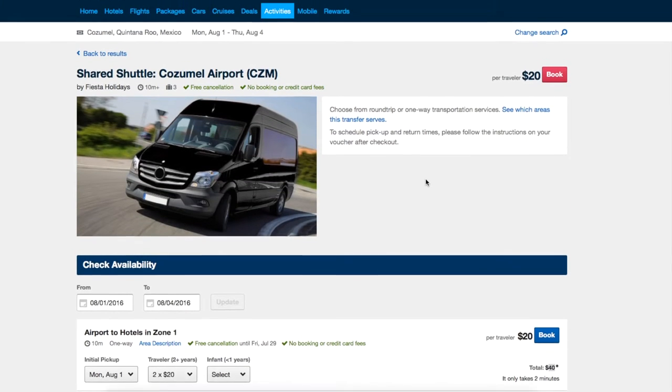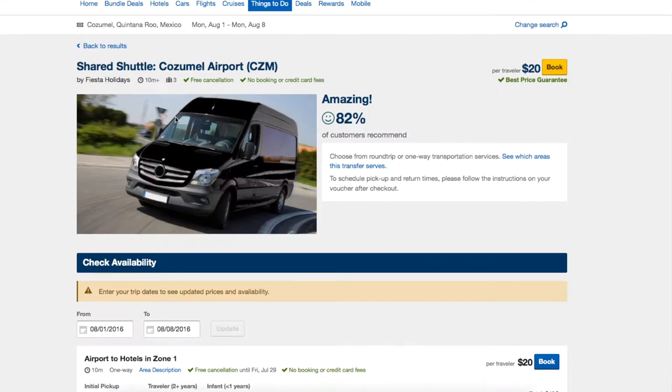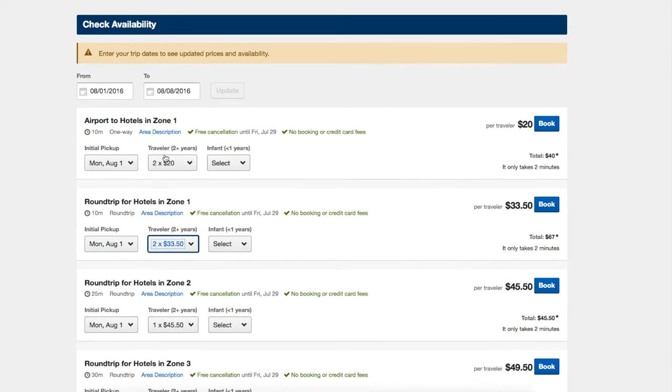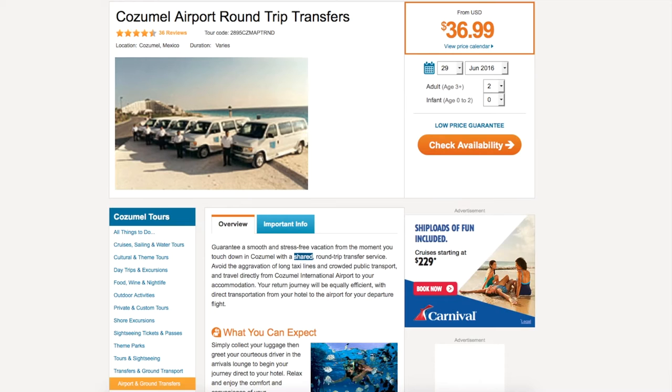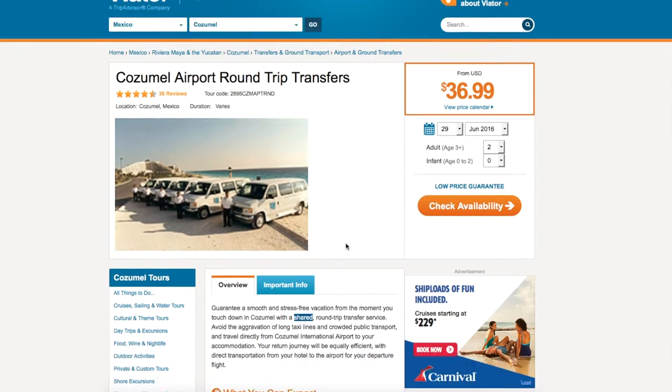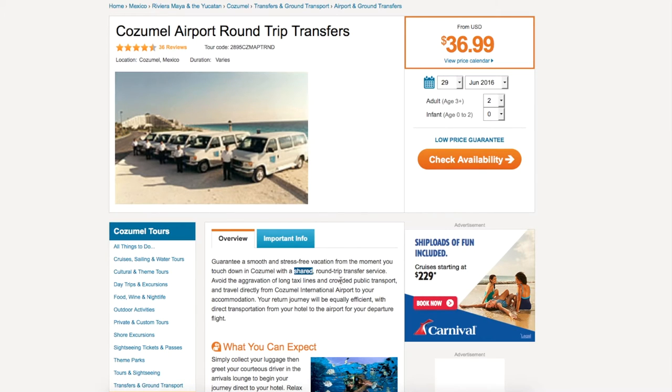I could also price compare on Expedia and Travelocity, which are now the same company, and they offer about the same prices — $20 one-way per person, $33 per person round-trip for a total of $67. Searching Google would bring up Viator, which does Cozumel round-trip transfers for $36.99. It is also a shared transfer service, meaning you're not guaranteed to go directly from the airport to your hotel — you might make several stops along the way, which takes longer.